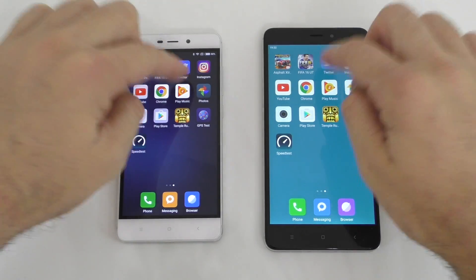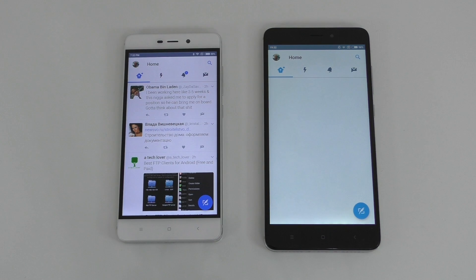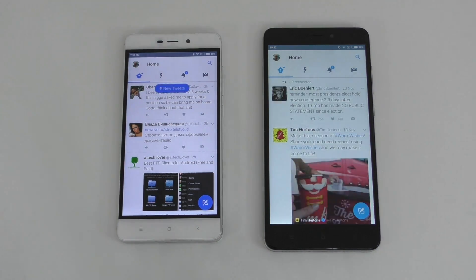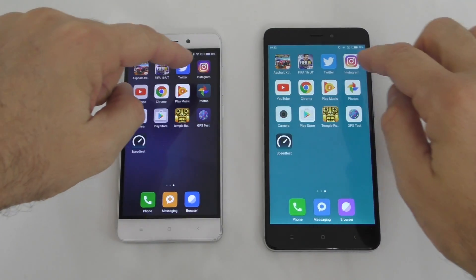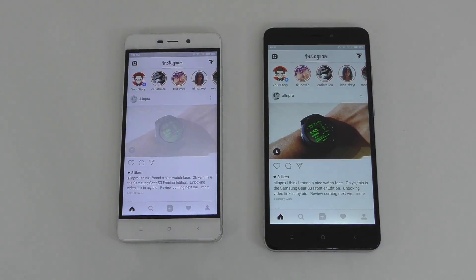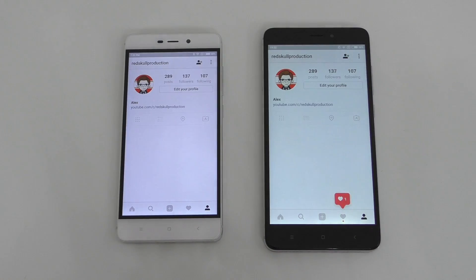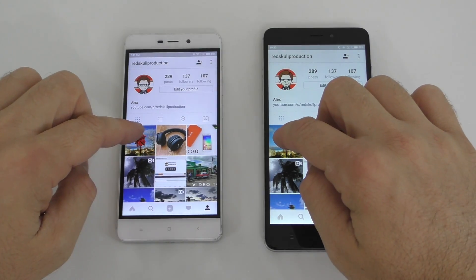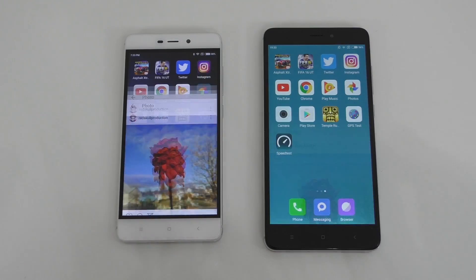Next is Twitter, and both loaded at about the same time — that one loaded a bit faster. Both devices are connected to the exact same Wi-Fi network. Next is Instagram, and this one loaded just a bit faster; let's go to my account and open a picture.